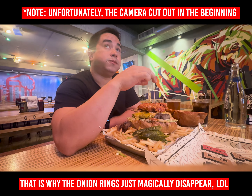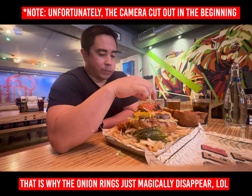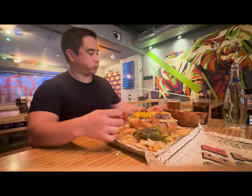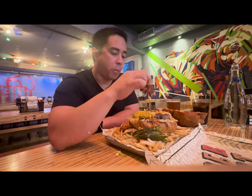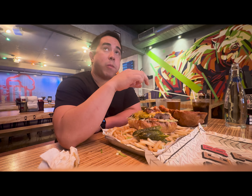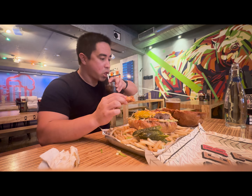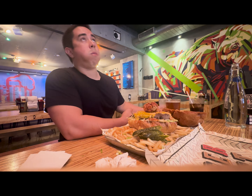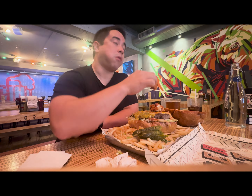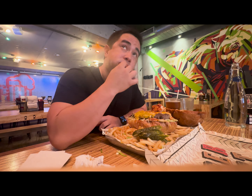Starting off here, I took the bun off the top and went for those onion rings first. I thought this would be a good starting point because the onion rings were tasty — fried and battered heavily. Next on the list there is the barbecue chicken tenders along with some bacon and cheese. Moving to the chicken tenders, they were very juicy, very well breaded, and they did have that nice tang with the barbecue sauce.